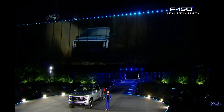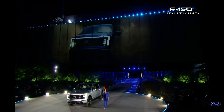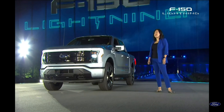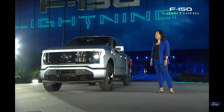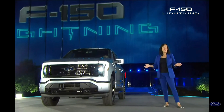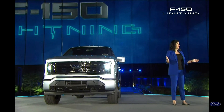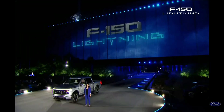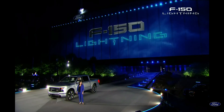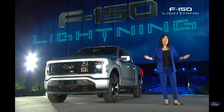All of that adds up to excellent off-road performance. This is the smartest, most innovative F-150 Ford has ever built, designed to bring our customers what we believe is the best driving and ownership experience on the planet, with zero emissions. I'll hand it over now to our President and CEO, Jim Farley, to tell you more.